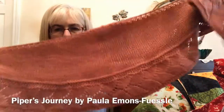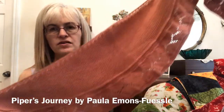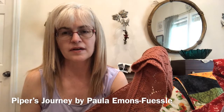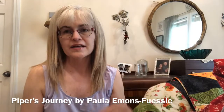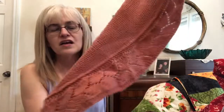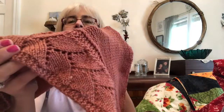The other thing I want to show you — I've been talking about this on the audio podcast. This is Piper's Journey by Paula Emmons Feasley. She is the host of the Knitting Pipeline audio and video podcast. She does typically audio, but she puts out video supplements. Paula is currently undergoing treatment for ovarian cancer, so a lot of people have been knitting her patterns — I've seen a lot of these on Instagram lately. The yarn is Quince and Company — I think it's Chickadee. And look at this lace border. Isn't that awesome?